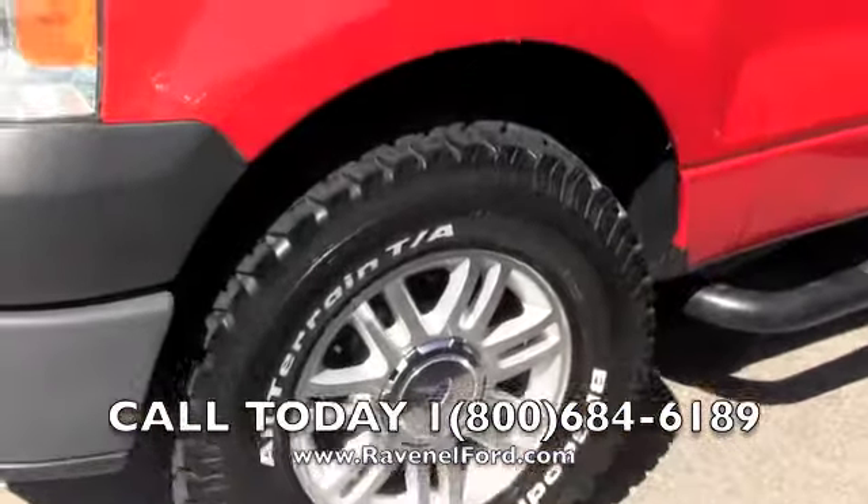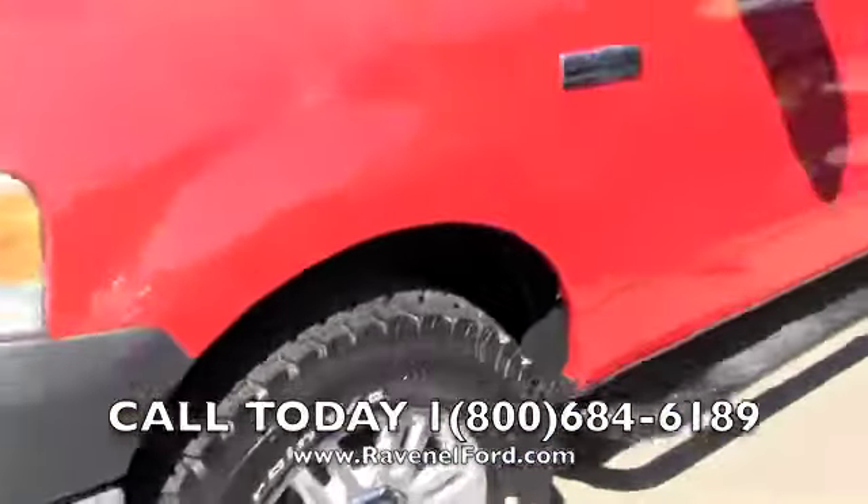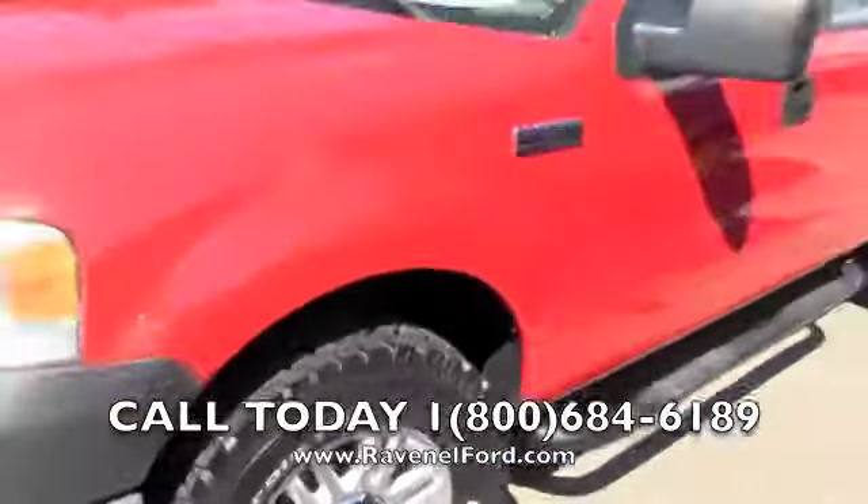Hey everybody, there's a flag for Ravenel Ford out here today. We're looking at F-150 trucks. Here's a pre-owned 2008 F-150 crew cab, four-door — good-looking truck. I like the red color. Today we're doing a walk-around on this truck.